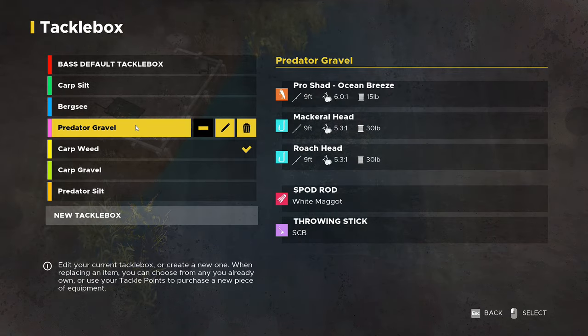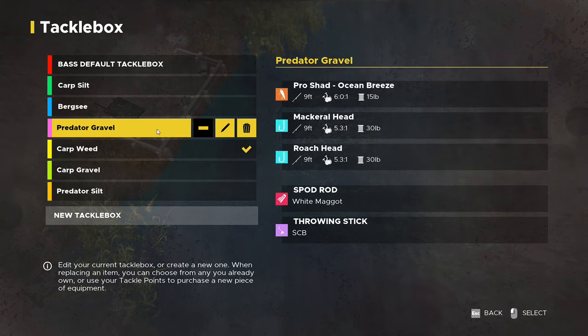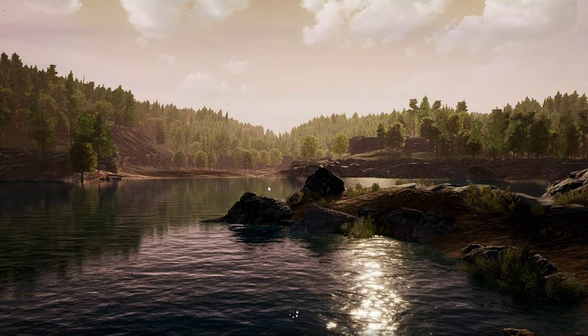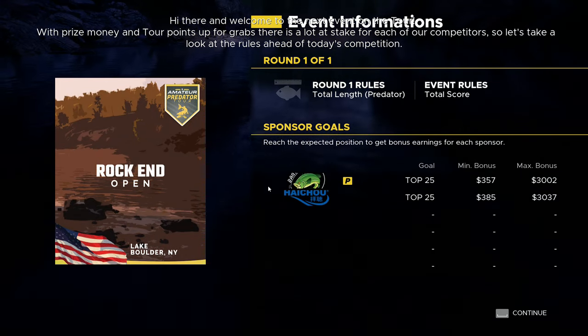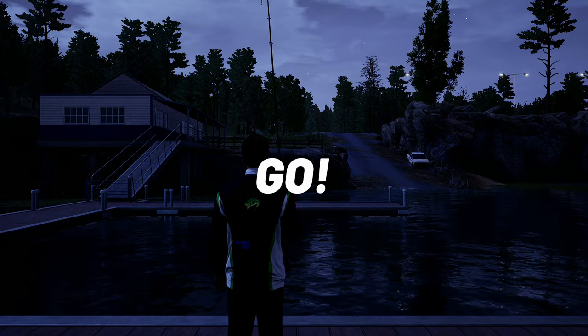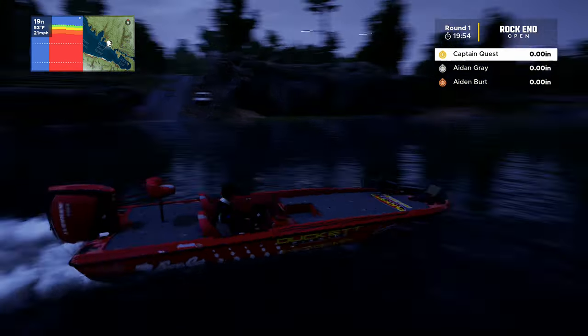It's the Rock End Open at Lake Boulder and it's a predator event. I've got two predator tackle boxes — one for silt, one for gravel — we'll set up virtually the same way. With prize money and tour points up for grabs, there's a lot at stake. We're currently sitting on top of the leaderboard on 100 points, so hopefully we can double that today.